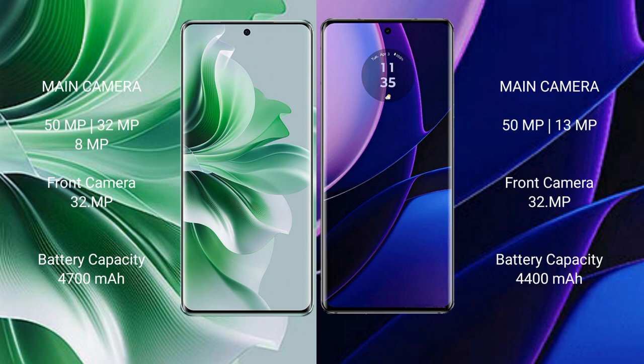OPPO Reno 11 Pro has a 4700mAh battery with 80W fast charging support. Motorola Edge has a 4400mAh battery with 68W fast charging support.